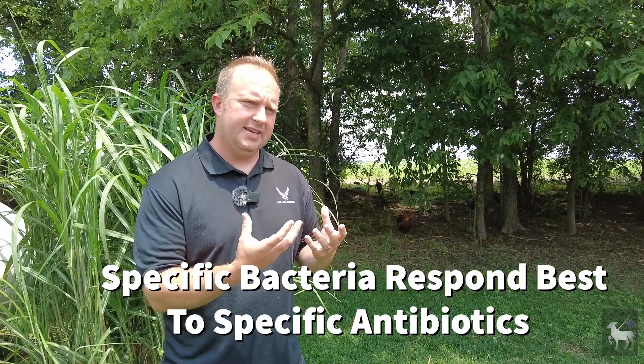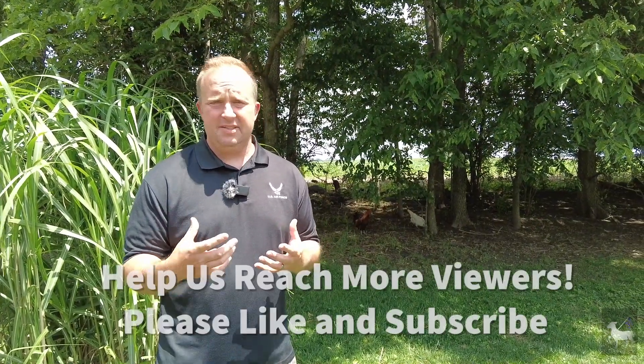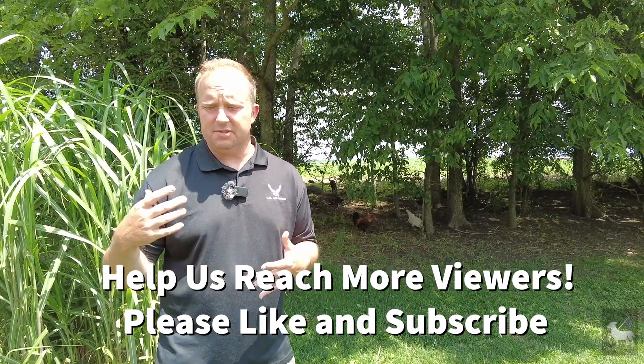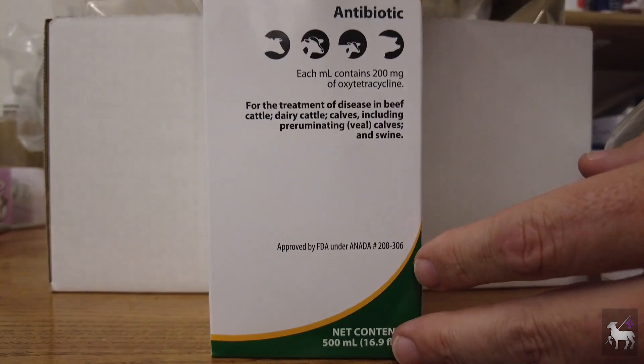When we talk about giving the right antibiotic for the right illness, it's important to remember that not all antibiotics are created equal. Penicillin works by damaging the cell wall of bacteria, while other antibiotics focus on internal processes and prevent replication. For example, penicillin might work really well for gangrene but not for hoof rot, whereas Nuflor may work well for hoof rot but not for other conditions. Tetracyclines may work well for respiratory infections where other medications don't. You have very specific medications that work for very specific bacteria.